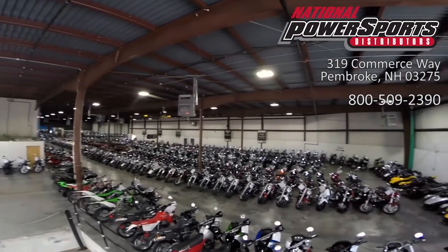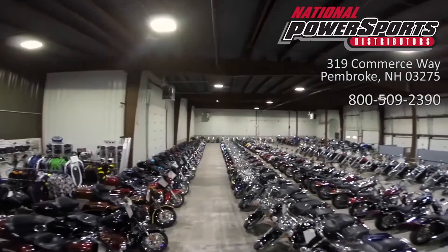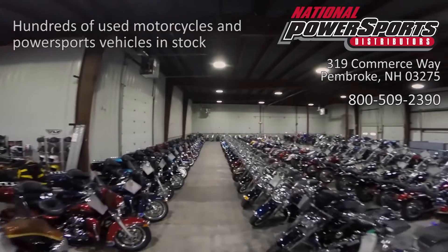We have also purchased a CycleChex Vehicle History Report. You can view this report by clicking on the link on the right side of the video.